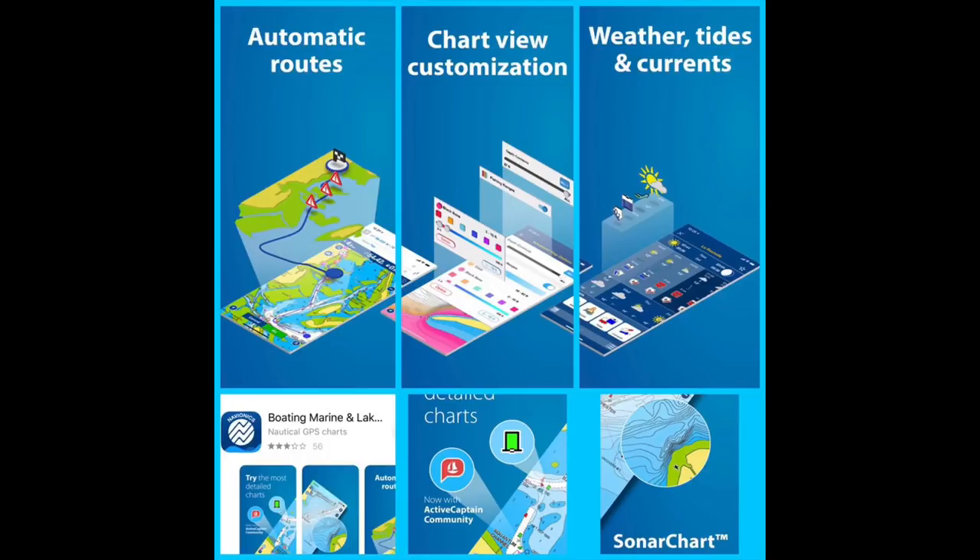So these are some of the features in the Boating, Marine and Lakes app that we'll be talking about in this video. The main one is the depth contours, but we'll go through that further in the video. That's the app you want — Boating, Marine and Lakes.